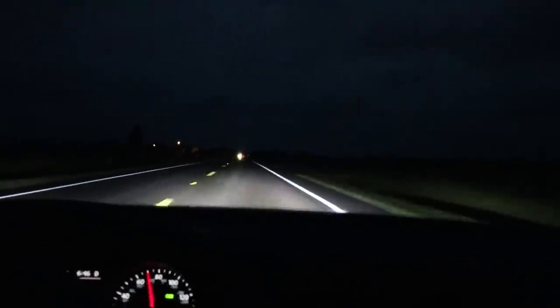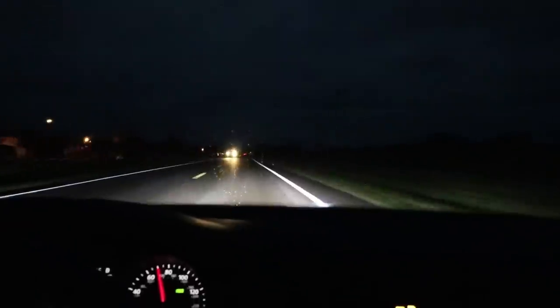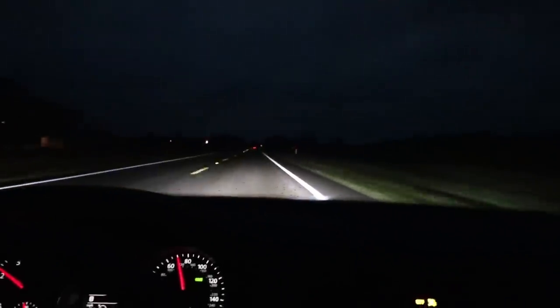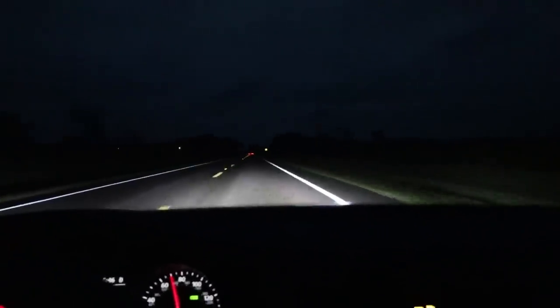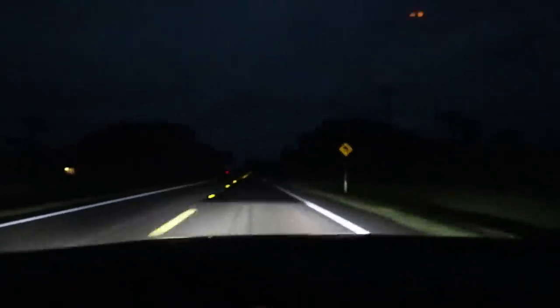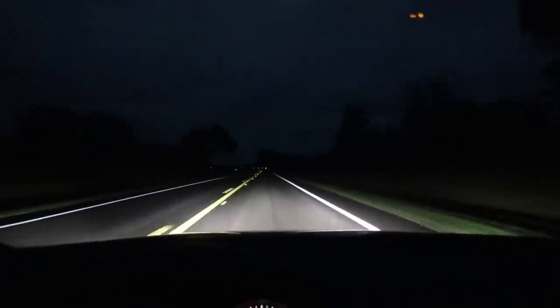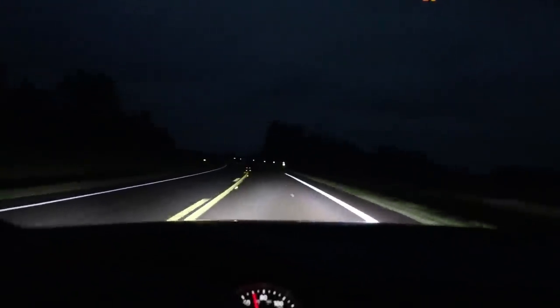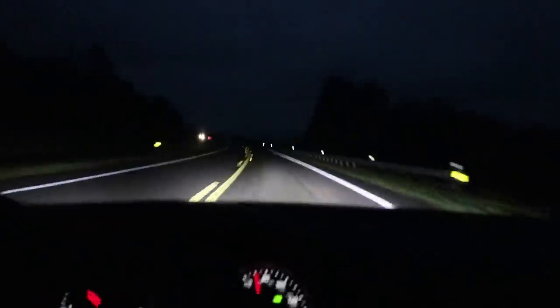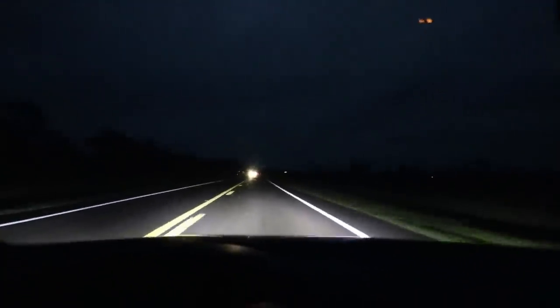Good morning, guys. Welcome back to another video. Yes, it is dark. I've never started a vlog off in the car driving this early in the morning. It is currently 47 degrees outside, and hopefully you guys saw it's kind of rough on this road this morning. I wanted to give you guys an inside view of dealership detailing and exactly how harmful it is to your paint.